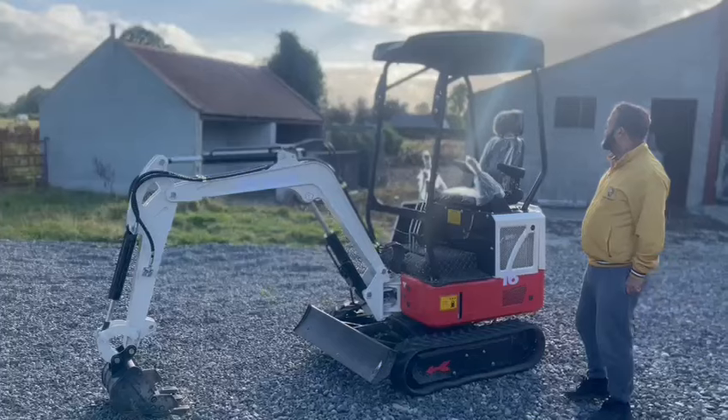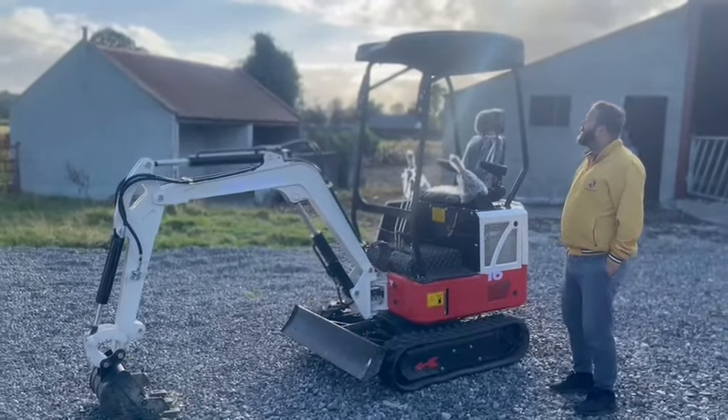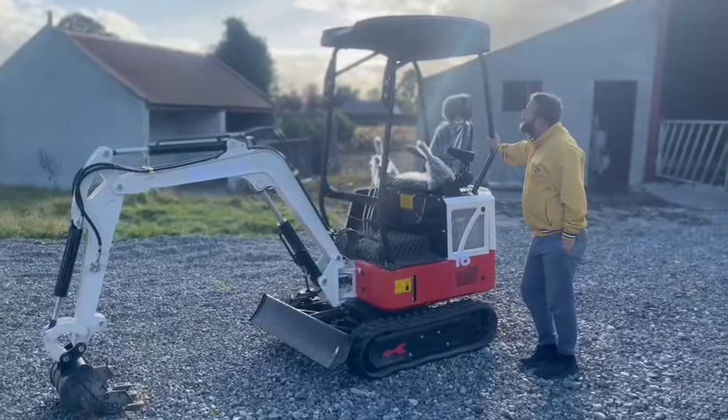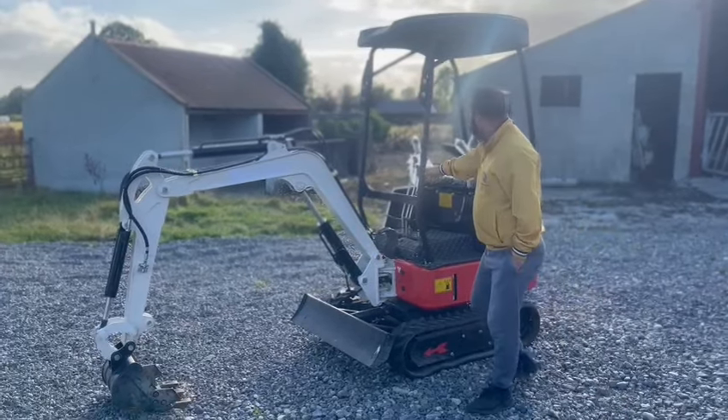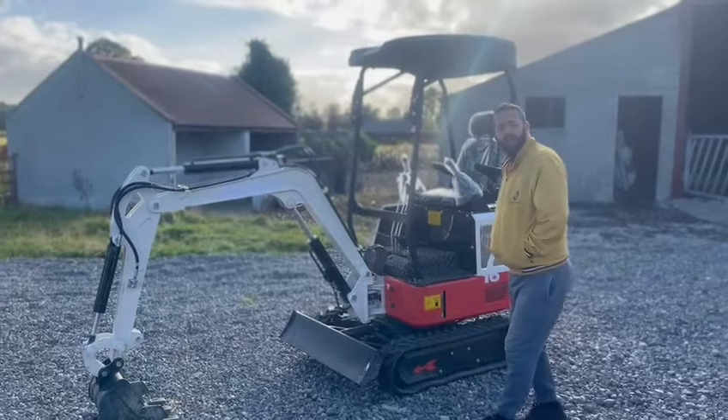15? Yeah. And if you want to know what that 15 is, it's 1.5 tonne. Alright, 1.5 tonne. It's perfect.